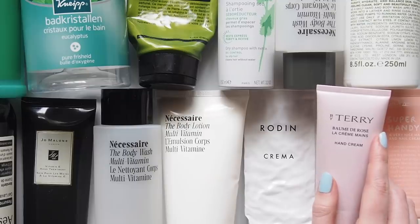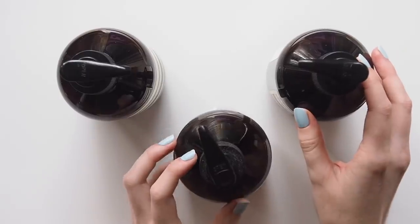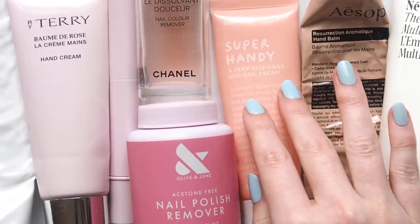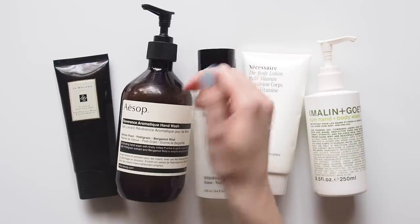That's part one done. Let me know what sort of products you've been using up this year. Are you going through more bath and body bits too if you're at home more, or are you running your skincare down faster? You'll see other products I've been using up in another installment in future. Please share some of your most common empties and items you always repurchase. Thanks for watching — see you next time.